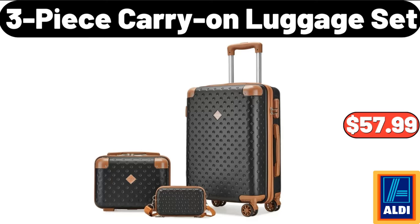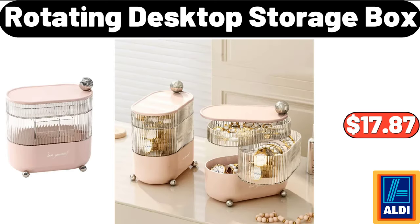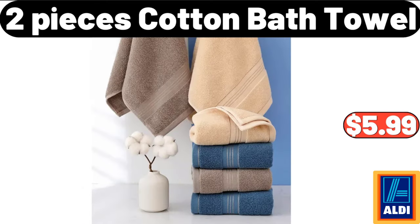3 Piece Carry-On Luggage Set, $57.99. Bathroom Cabinet Storage Organizer, $60.50. Rotating Desktop Storage Box, $17.87. Glass Cups With Wooden Handle, $6.99.